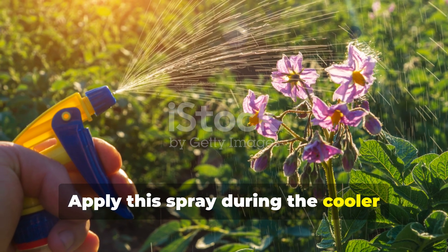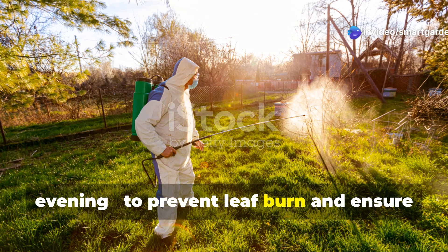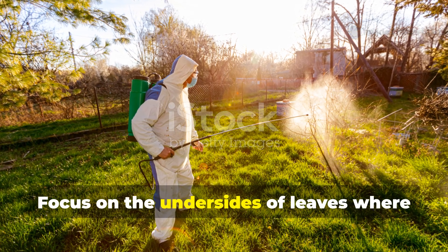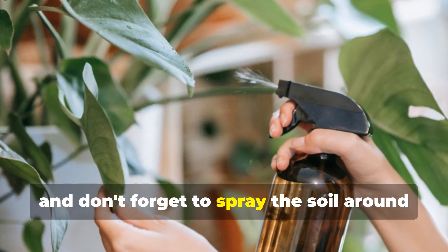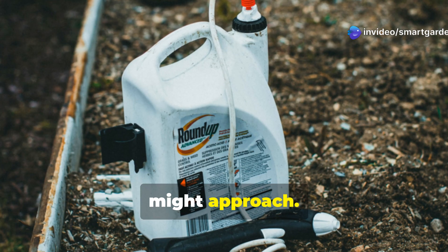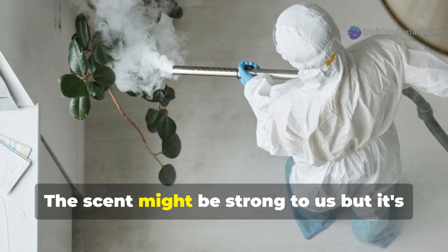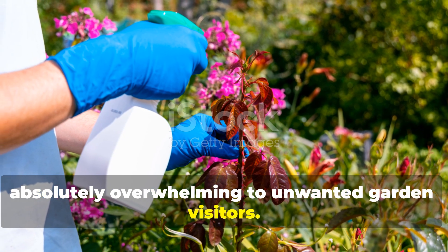Apply this spray during the cooler parts of the day — early morning or evening — to prevent leaf burn and ensure maximum effectiveness. Focus on the undersides of leaves where many pests like to hide, and don't forget to spray the soil around the base of plants where crawling insects might approach. Reapply after rain or every five to seven days during peak pest season. The scent might be strong to us, but it's absolutely overwhelming to unwanted garden visitors.